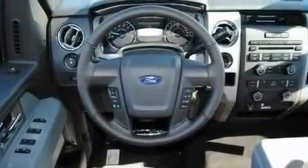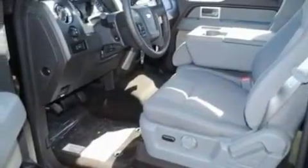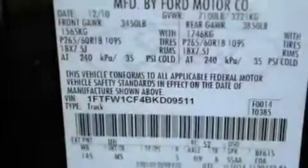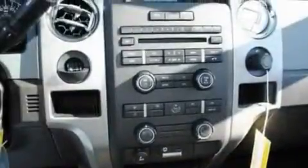Its top features include a driver's side entry keypad, a 4-speaker stereo system, a double wishbone independent front suspension, an engine immobilizer theft deterrent system, 12-volt power outlets, and a low-tire pressure indicator.